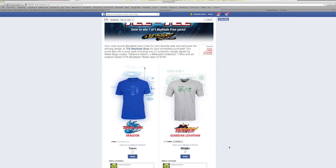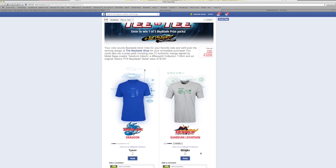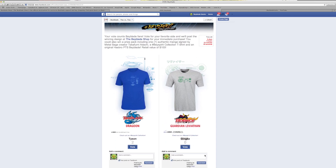Last week there wasn't that many votes. Hopefully this week you guys — I know you guys are Beyblade geeks — you're going to go on this page and vote. Let's vote for Dragoon. We deep down really like that one.